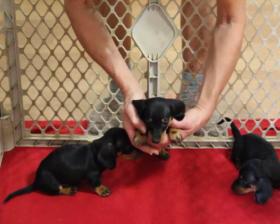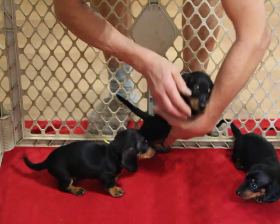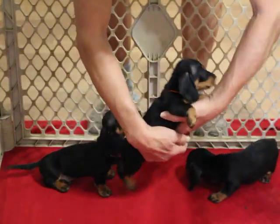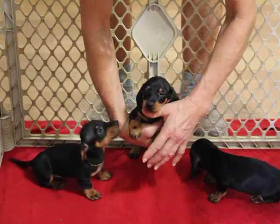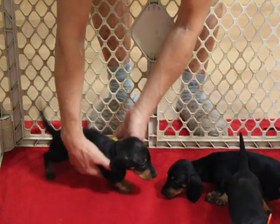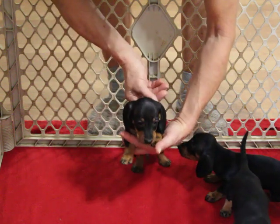They've all got the markings on the paws. Nice, nice bone — just very impressive. These pups would make an excellent pet or an absolutely stunning show prospect.